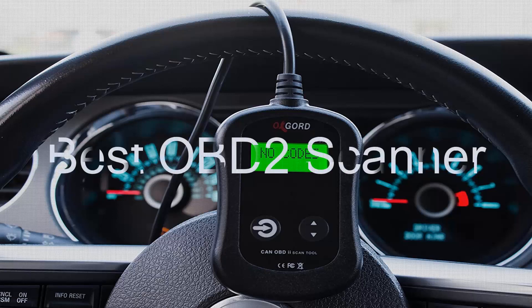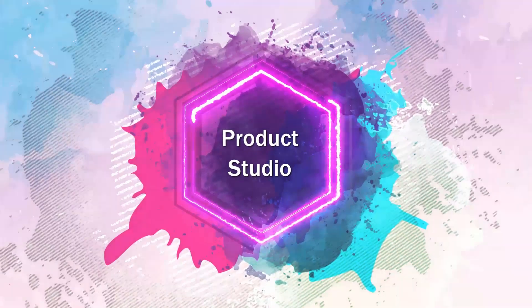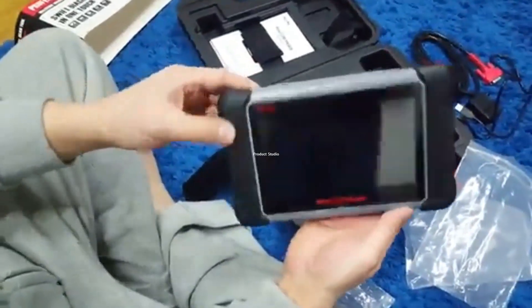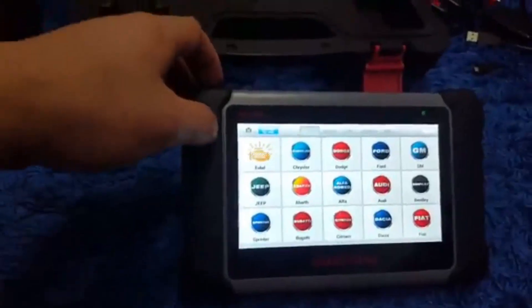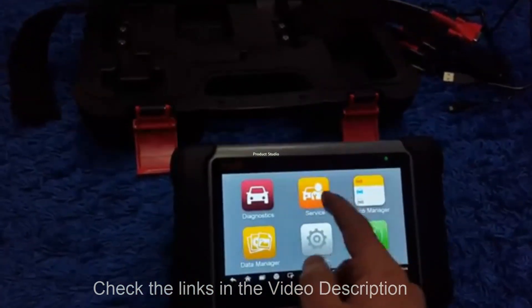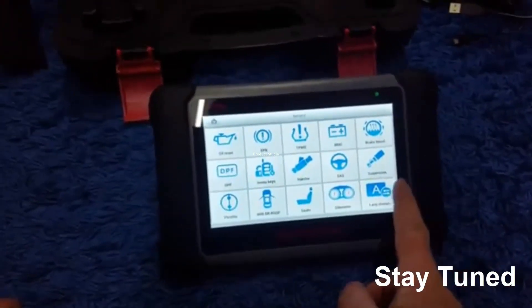I am going to review the Best OBD2 Scanners on the Market. Each product has been analyzed based on customer review, price, quality, and product features. Product links are embedded in the video description, so you can check them out. Don't forget to subscribe to my channel. If you want to find out which product will be the best for you, stay tuned.